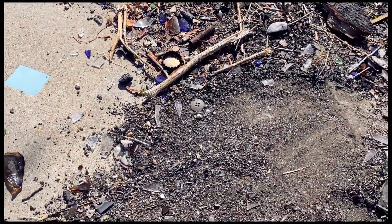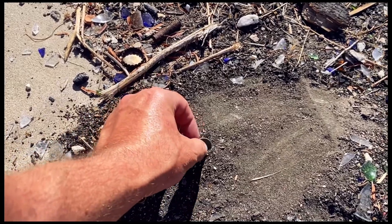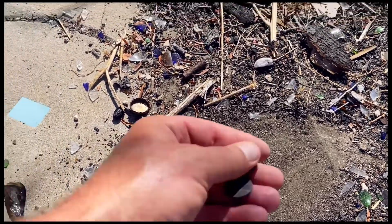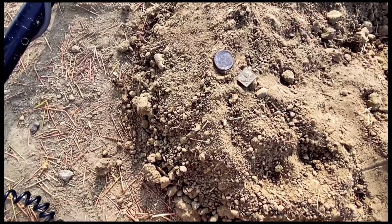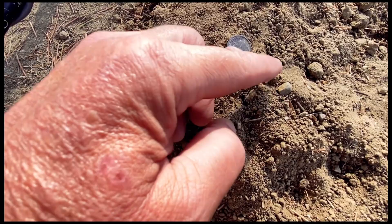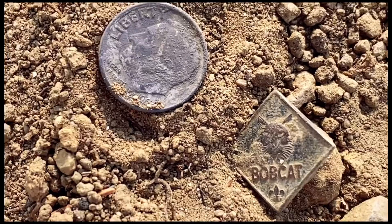I'm sifting through all this trash and I got a penny hit, but I found this button — it's a metal button. And here's the penny, it's just a zinker. But this button looks cool. We just pulled a '64 Rosie out and a Bobcat Boy Scout button. Sweet! Very nice finds.